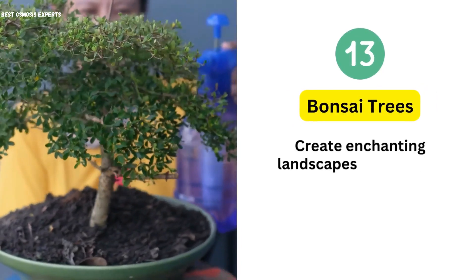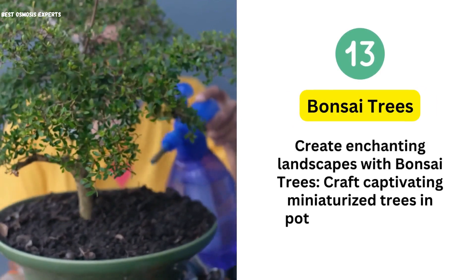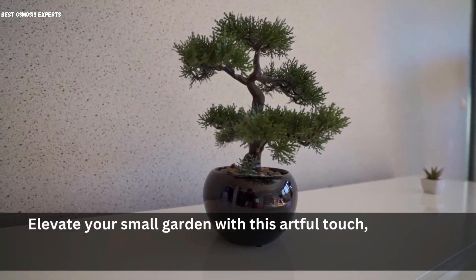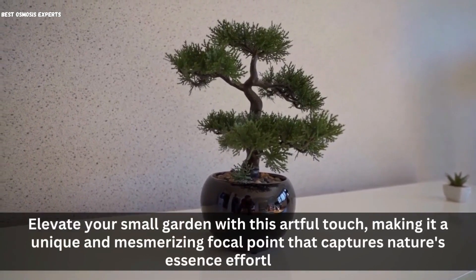13. Bonsai Trees. Create enchanting landscapes with bonsai trees. Craft captivating miniaturized trees in pots, adding allure to limited spaces. Elevate your small garden with this artful touch, making it a unique and mesmerizing focal point that captures nature's essence effortlessly.